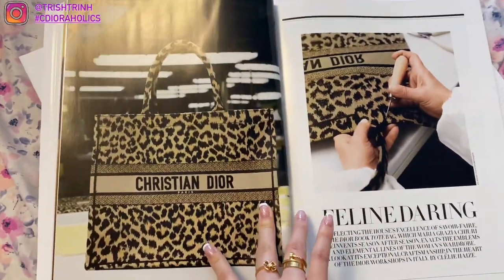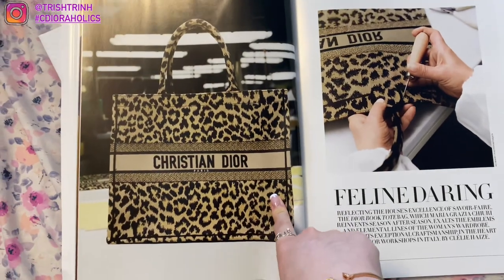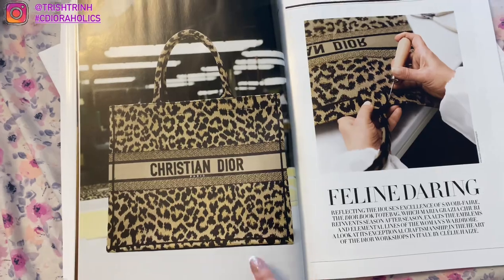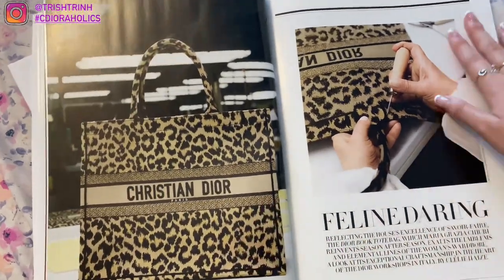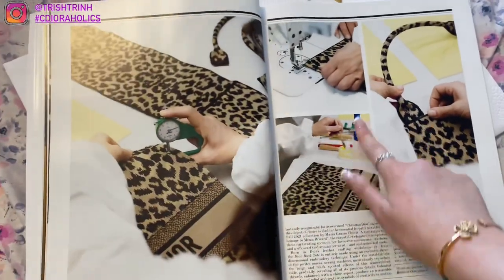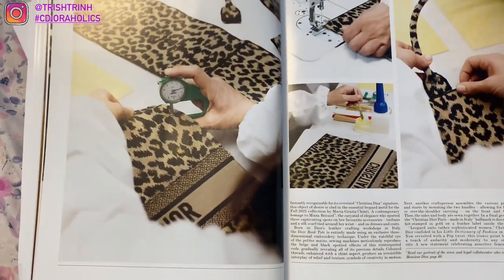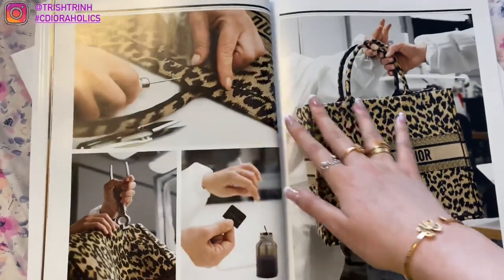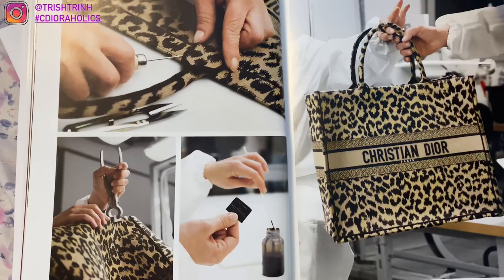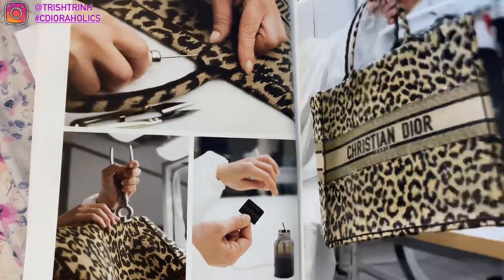Here is the print — I actually don't really like this print that much. It doesn't really stand out to me. Like any brand could come up with an animal print, so it isn't really too outstanding in my opinion. Showing the making of the book tote — more of the same book tote. It's just so beautiful, I do love the book tote a lot. And you can also customize your name in the back.